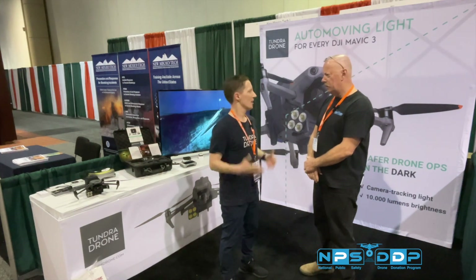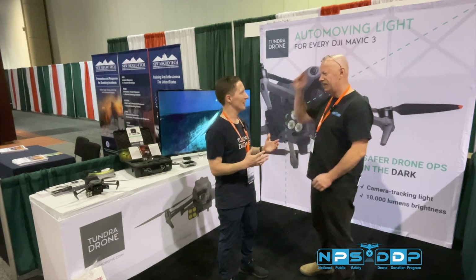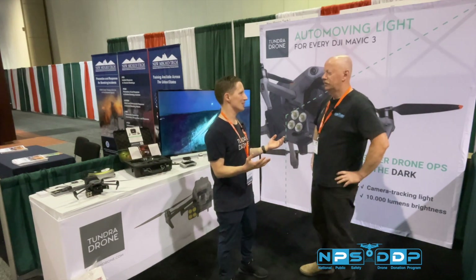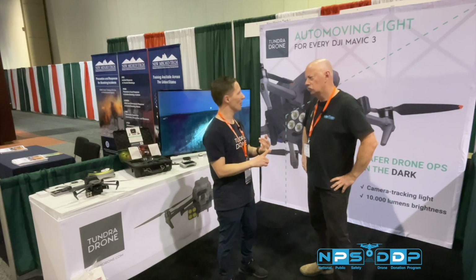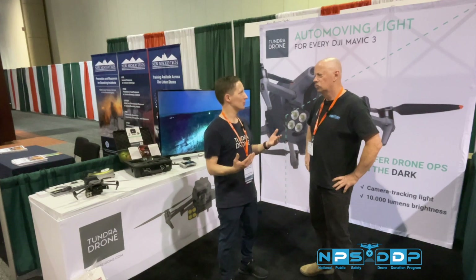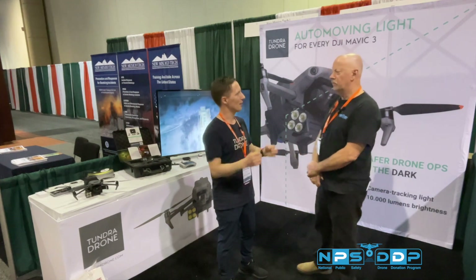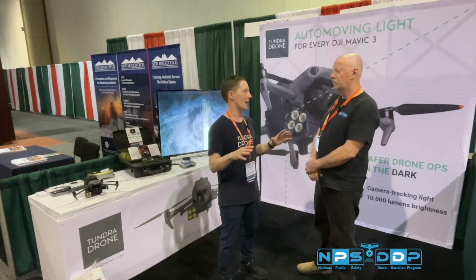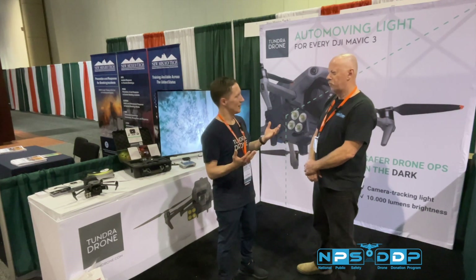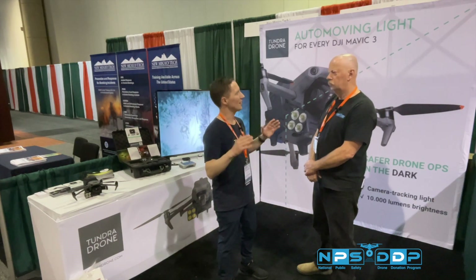We live in Norway, in the Arctic part of Norway, and in the wintertime we have three months of no sunlight. We're used to having good lighting for cars, ATVs, snowmobiles. When drones became popular, it was really hard to see and fly at night because you need lighting to see with the drone's camera. We Googled and looked at Amazon — there was no good lighting solution. That's how we came up with the idea. It had to be a bright light, so we made 10,000 lumen lights to really be able to see.